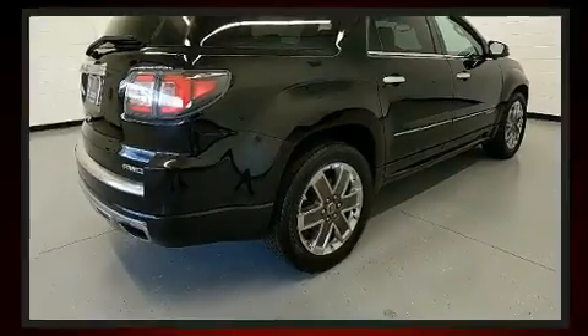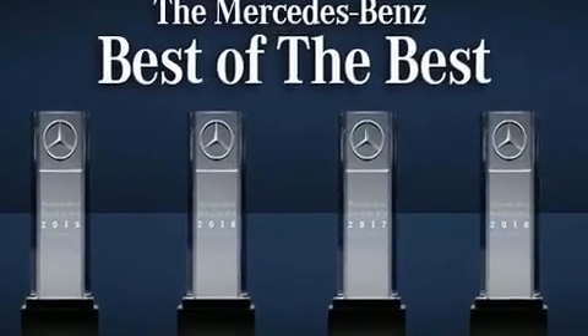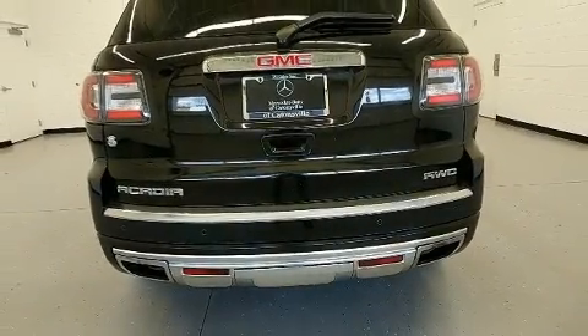It includes power seats, automatic dimming door mirrors, lane departure warning, a trailer hitch, rear wipers, and remote keyless entry.